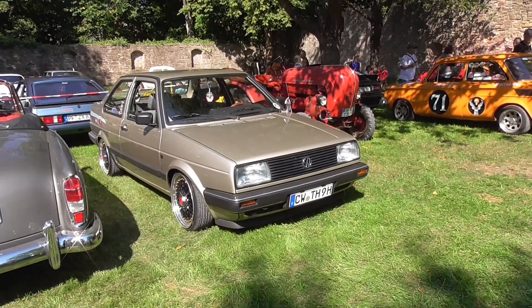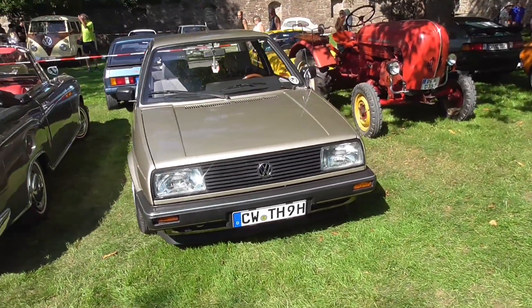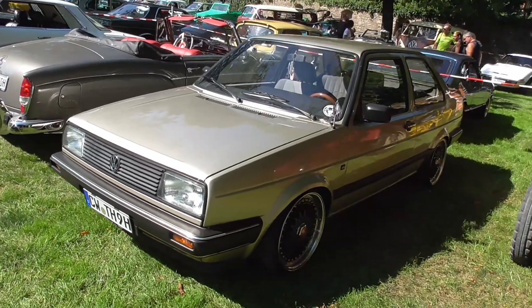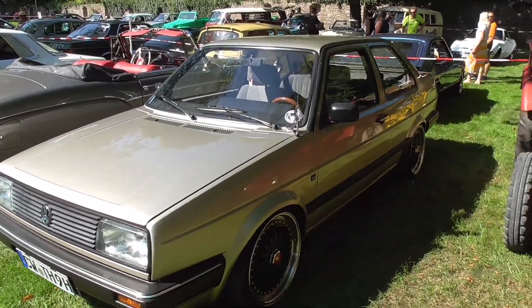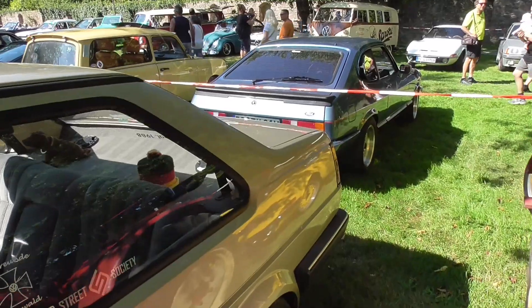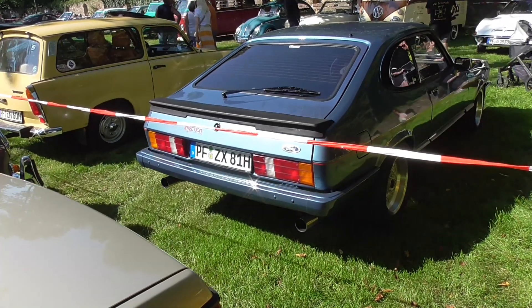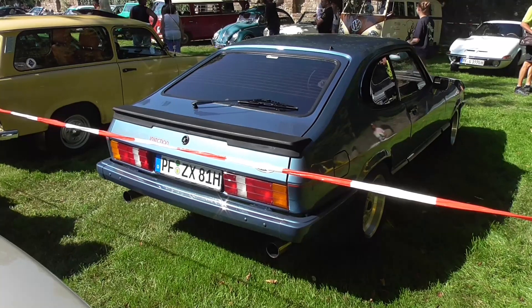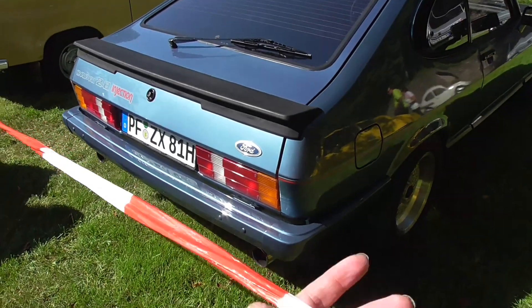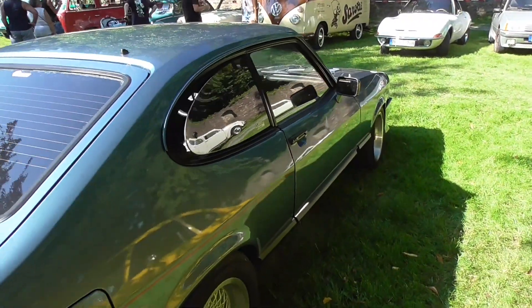This is the Volkswagen Jetta Mk2 belonging to Tobi — I know the guy who owns it. This is one of the rear two-door versions. He actually came here by surprise because he was somewhere else, but there were too many tuned modern cars, so he found his way to this classic car meeting instead.